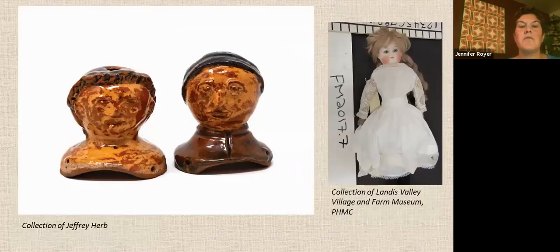These are two rare redware doll heads. The male is the only existing example of a boy redware doll head. The head, neck, and shoulder plates were sewn to doll bodies made out of fabric.